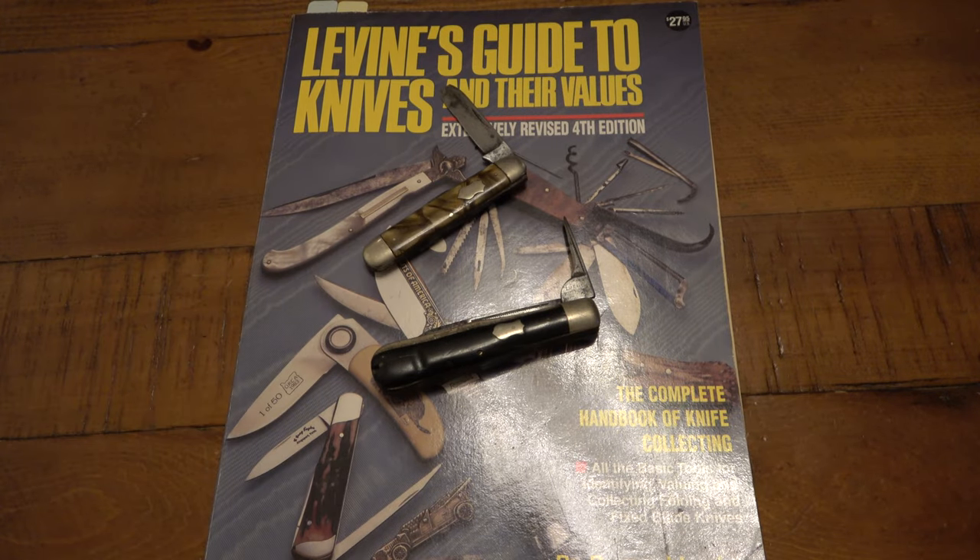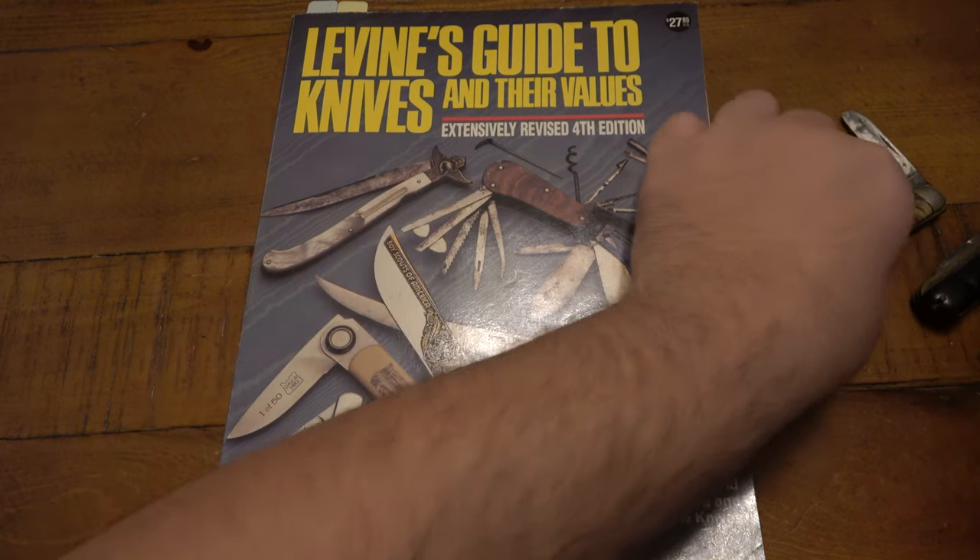However, thank you to the library of books that I have, I was able to fairly easily look these guys up. So let's go ahead and see what I found.